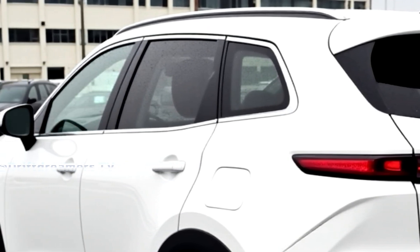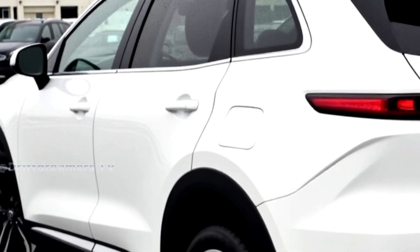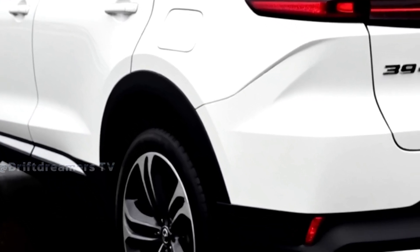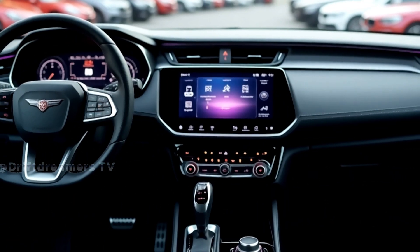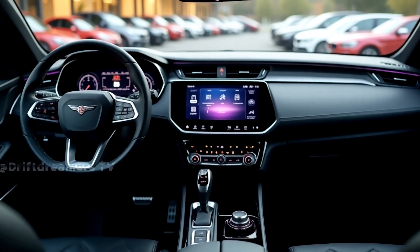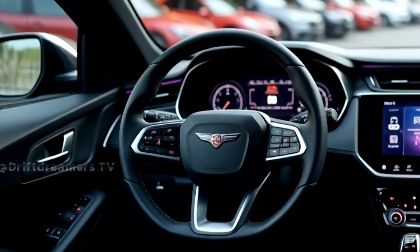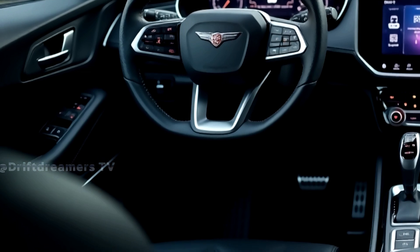But the Sealion 7 is more than just design. Underneath lies serious performance, built on the advanced e-Platform 3.0. It offers dual motors and all-wheel drive producing over 530 horsepower, rocketing from 0 to 100 kilometers per hour in just 4 seconds — effortless, silent speed. Its blade battery technology sets the standard in safety and energy density.